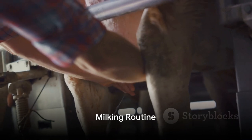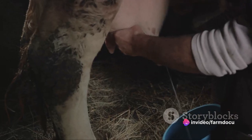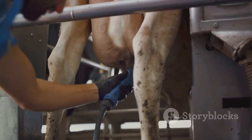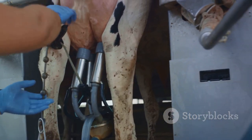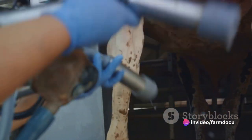Now, on to the milking routine. A clean and comfortable milking area is needed. Consistency is key here, with milking preferably done twice a day. To maintain milk quality, always clean udders and teats before milking. And if milking by hand sounds like too much work, investing in a good milking machine is a great idea.